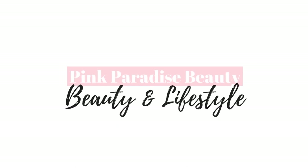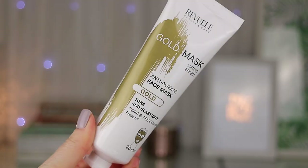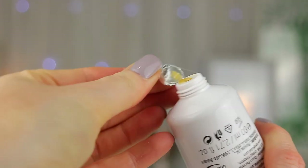Hey guys and welcome back. Today I wanted to share with you this quick little video of this gold anti-aging face mask that I found in Home Bargains, in honour of self-care Sunday.